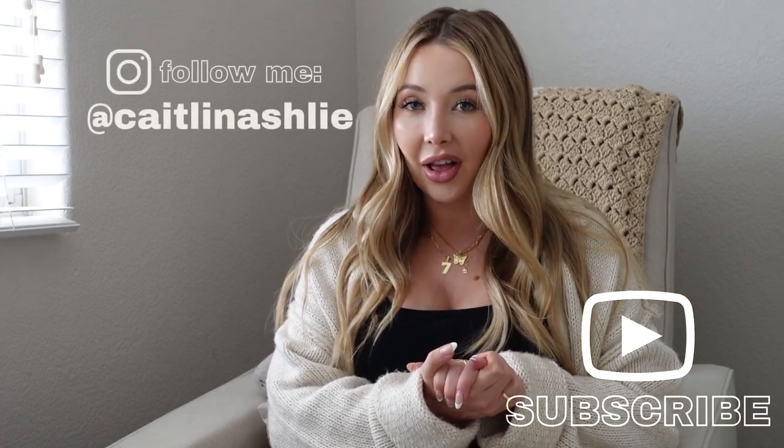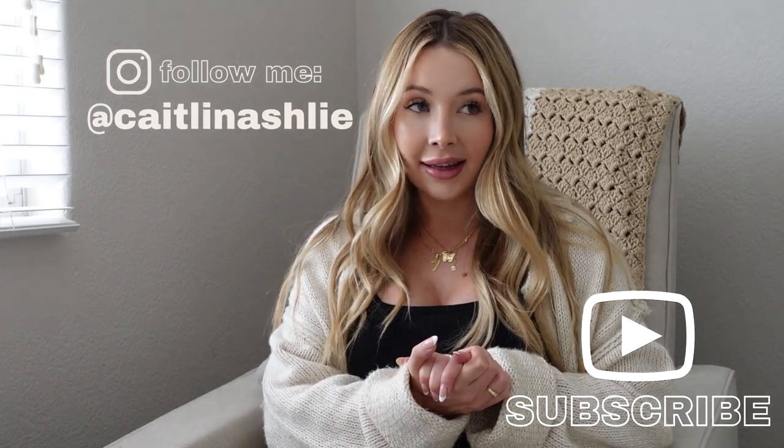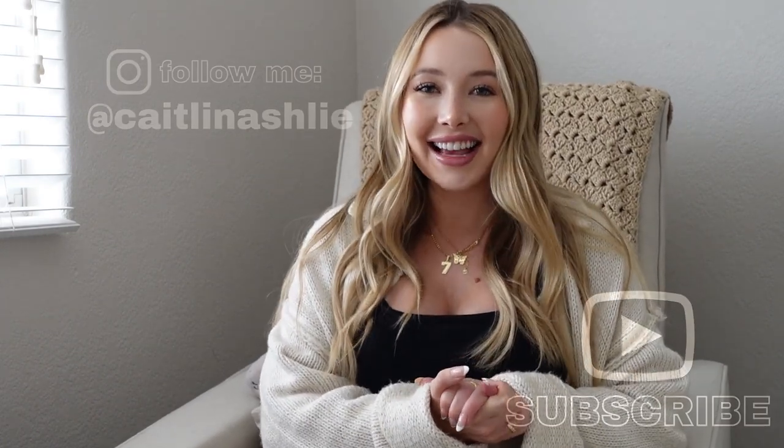Thank you for watching my baby shower gift haul and registry haul. Everything will be linked down below. I'm sure there are things I'm forgetting and probably things I won't even end up using. Thanks for watching — don't forget to subscribe for more lifestyle vlogs and baby updates. Till next time!